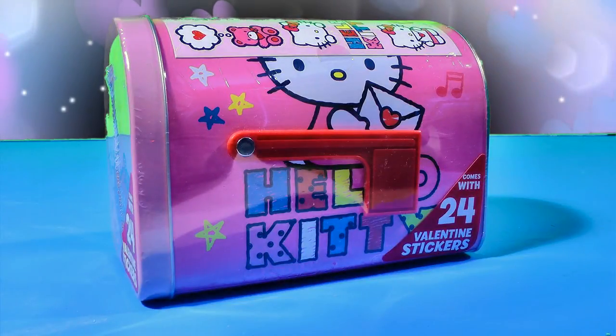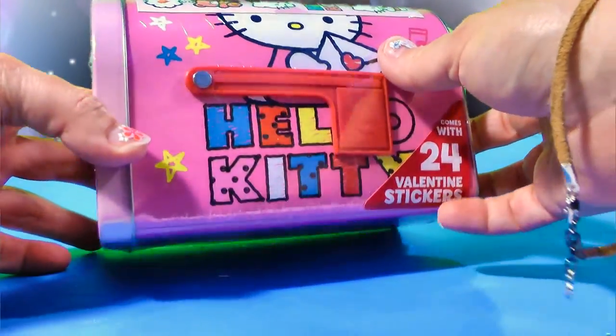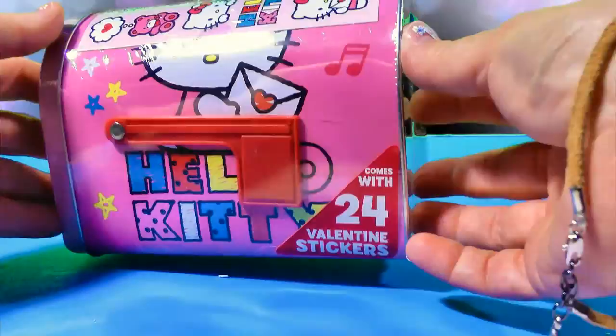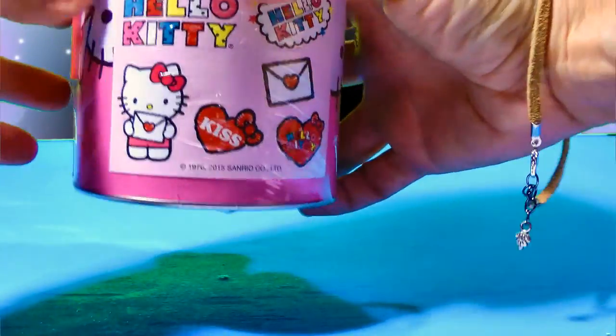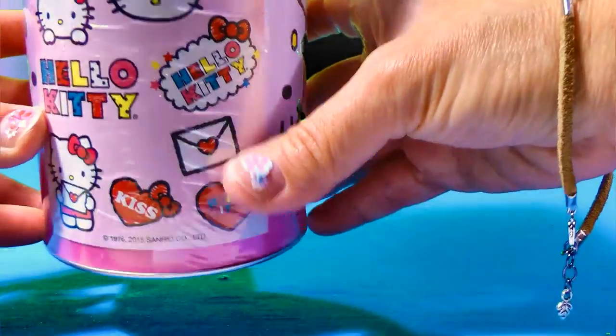Hey guys, Ella here with ES Toys. We're a Disney Toy Collector and today we have a surprise Hello Kitty mailbox. Brand new Hello Kitty holding a letter and you can see there's some cute stickers on the top here. We have Hello Kitty holding her letter with a heart on it and a kiss and then more stickers.